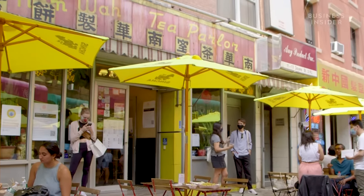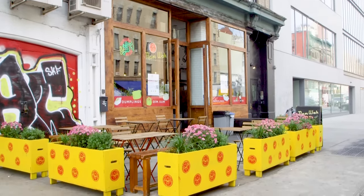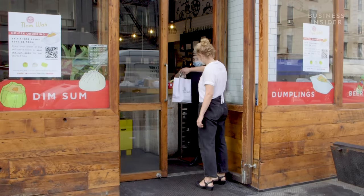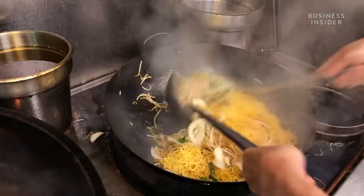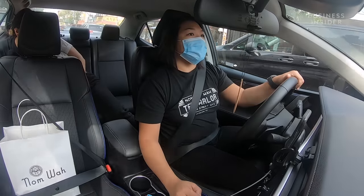The team also shifted both the original Chinatown location and the newer location in Nolita to takeout. Customers order from a kiosk and pick up through the window. The most popular dish is the pork soup dumplings, but they're dishing out all of the dim sum for takeout — from noodles to rice rolls — with orders going out on apps from Uber Eats to Seamless.